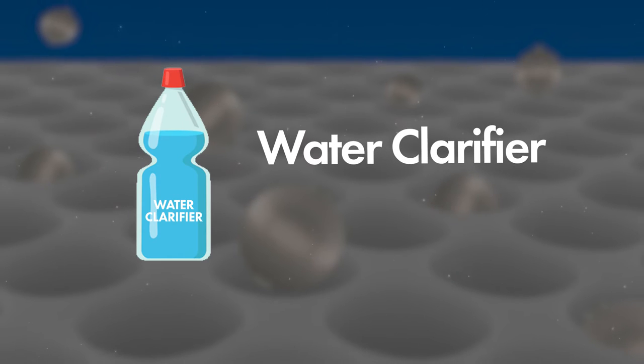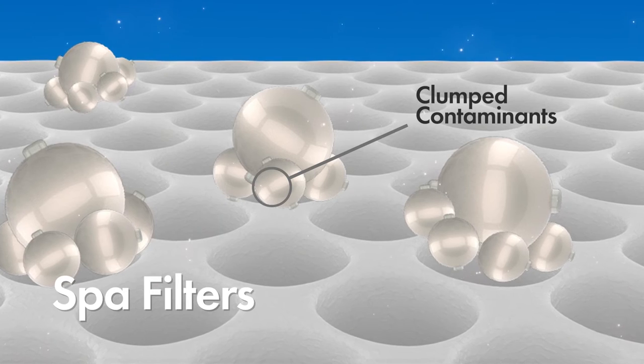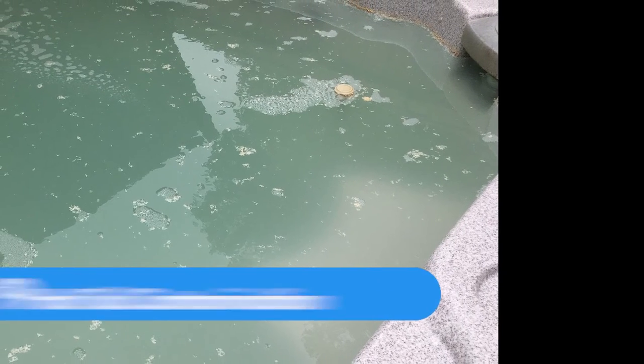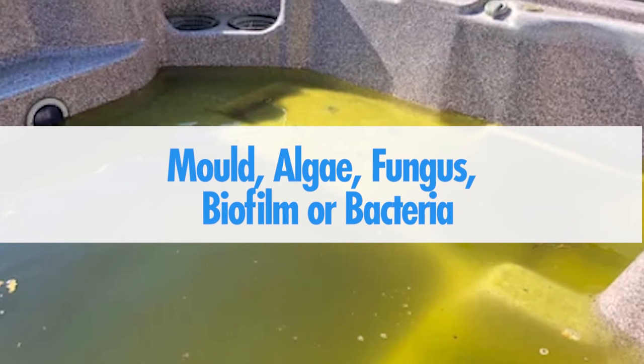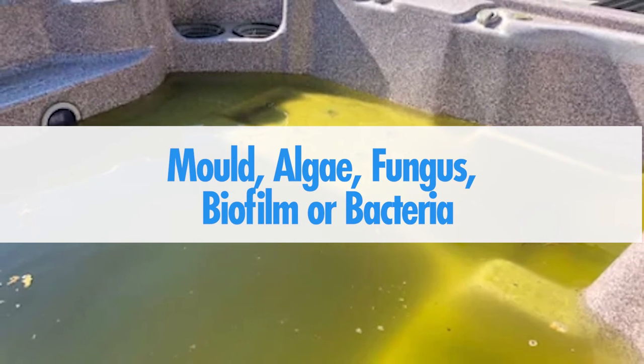This can be corrected by using a water clarifier that will collect the debris into a larger mass that can then be trapped by the filter, allowing the water to clear. Number nine: hot tub contamination. Mold, algae, fungus, biofilm, or bacteria can cause cloudy water.